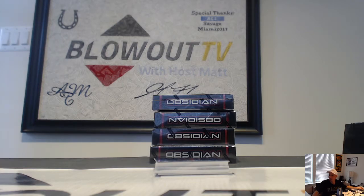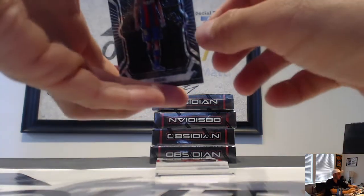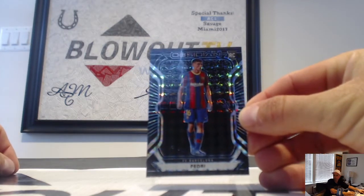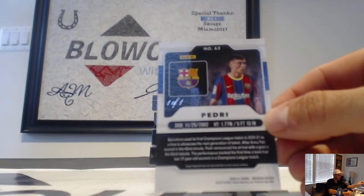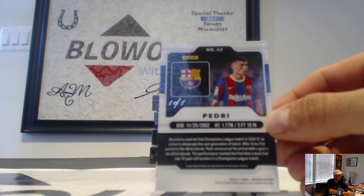Here comes another one-of-one. I was telling you guys this seemed like it was almost identical to the other cases we were opening — a one-of-one rookie: Barcelona Pedri! Got him, awesome hit, fantastic!